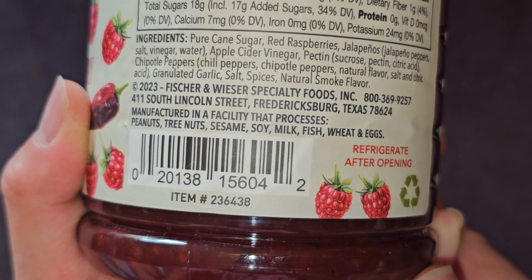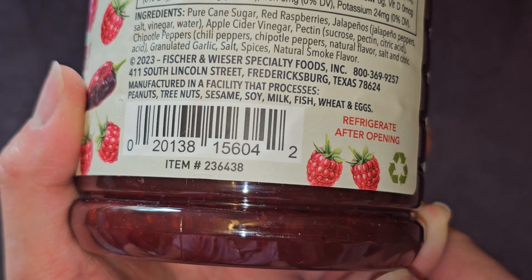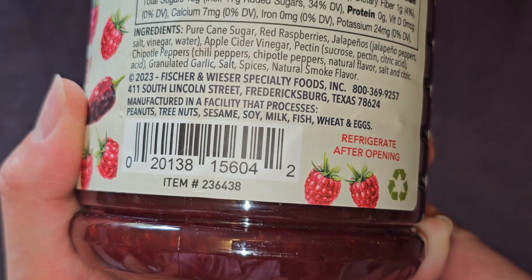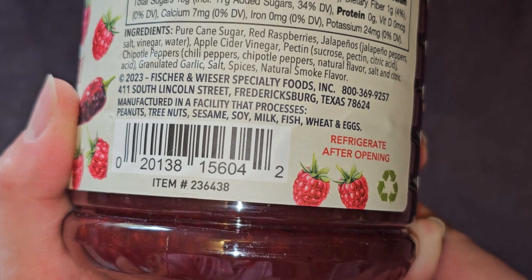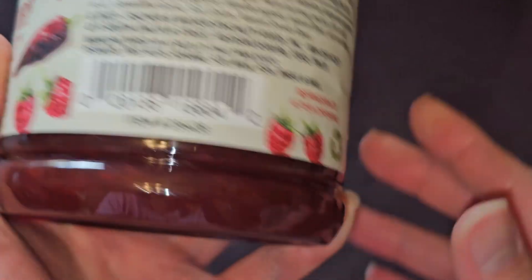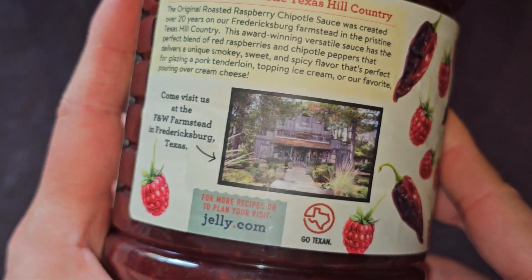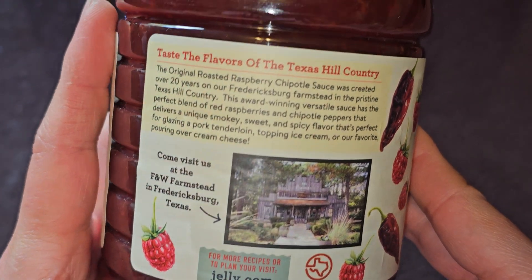It's by Fisher and Weiser Specialty Foods in Texas, and it's manufactured in a facility that processes peanuts, tree nuts, sesame, soy, milk, fish, wheat, and eggs. So if you're allergic to that, be very careful. It says to refrigerate after opening. It doesn't say how soon to consume after refrigerating or after opening.